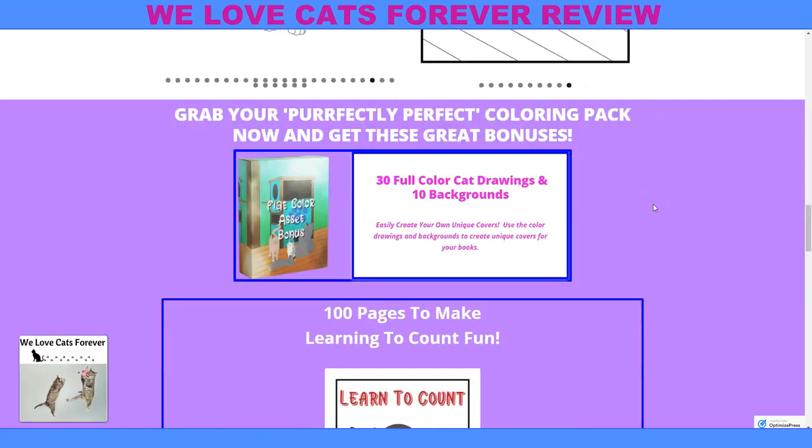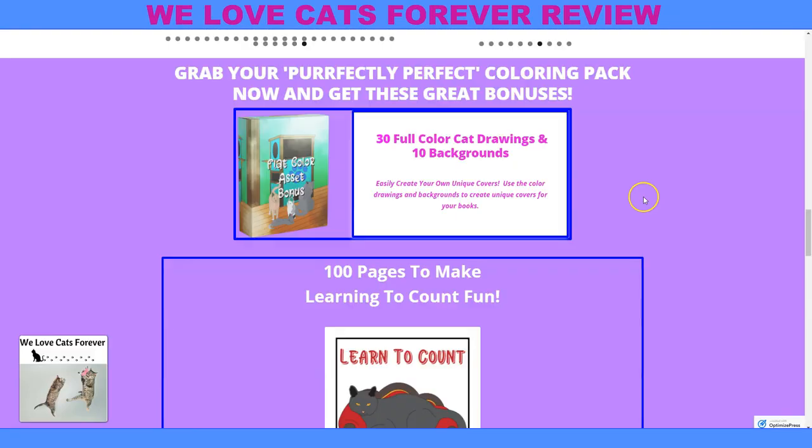Grab your perfectly perfect coloring pack and get these great bonuses: 30 full color cat drawings and backgrounds. If you want to not only color the pictures for yourself but also resell this, they teach you how to do it once you purchase it. That video is one way they teach you, and then they have other ways to show you exactly how you can turn around and resell.